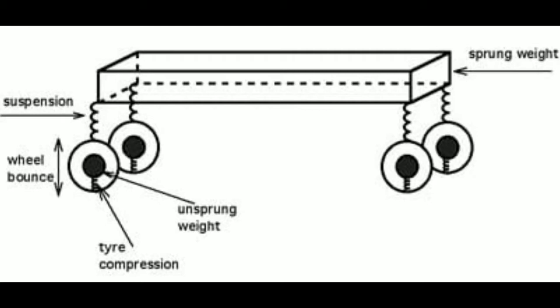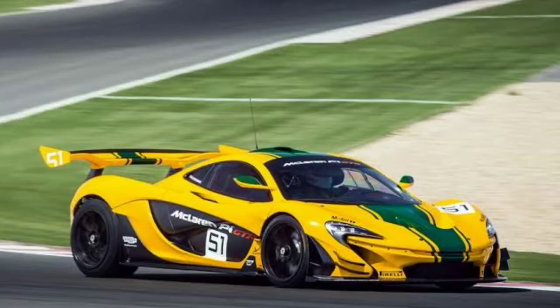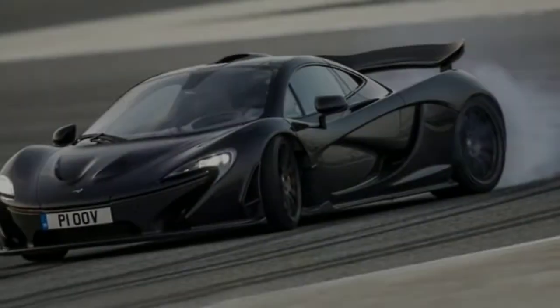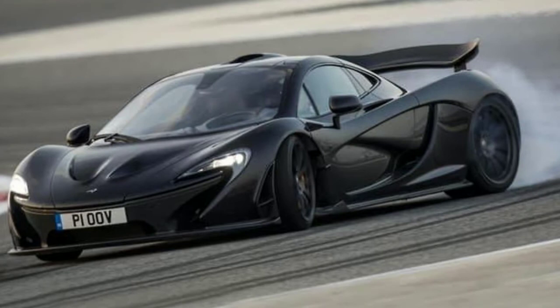The unsprung weight is the total weight of parts that are not supported by the car's suspension — parts like the shock absorbers, springs, suspension links, axles, and also the braking system. This will have a drastic effect on the handling of your car or bike, because unsprung weight directly or indirectly affects handling.